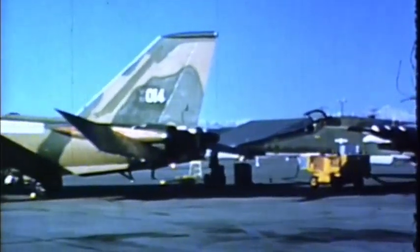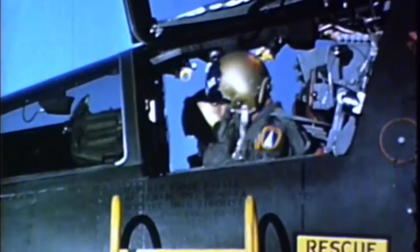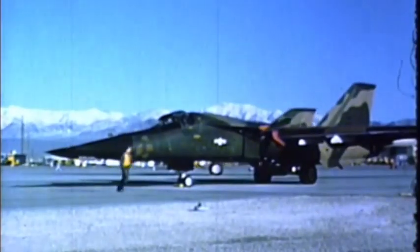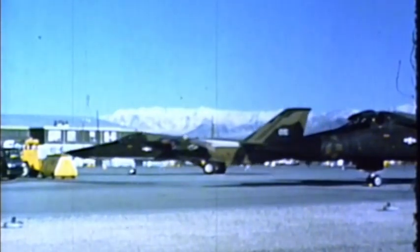An F-111A pilot: This weapon system is the most advanced I've ever seen — unbelievable. It's far advanced over anything else we have. It's no longer necessary for a pilot to even see the terrain or target. The F-111 is the forerunner of all other aircraft to come.